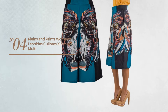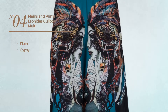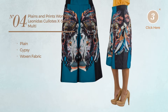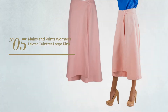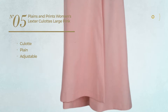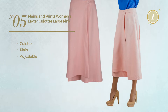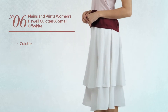Number four featuring a plain gypsy influence crafted from woven fabric, available just in this color. Number five, a culotte garment featuring a plain design made of adjustable material, available in million pink color.